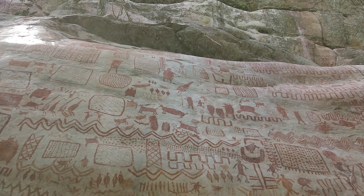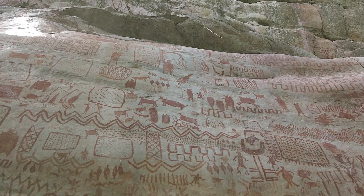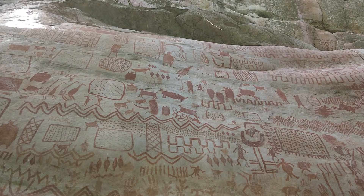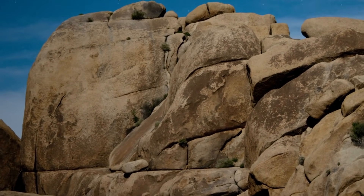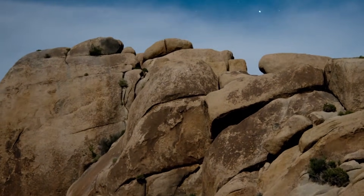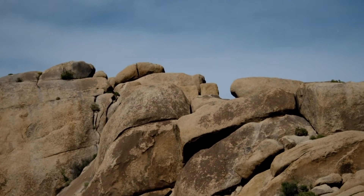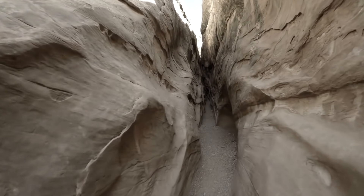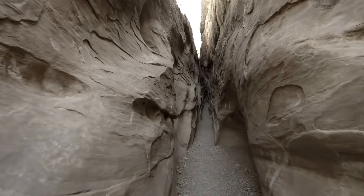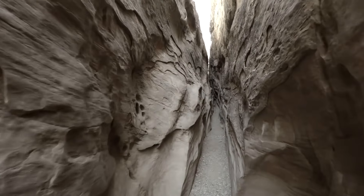They identified everything from aquatic environments with fish and turtles to birds and eagles, as well as land animals. Researchers could tell that the artists were particular about choosing where to leave behind these ancient artworks, choosing fine-grained rocks that were sheltered from rain — providing a smooth canvas on which to work.